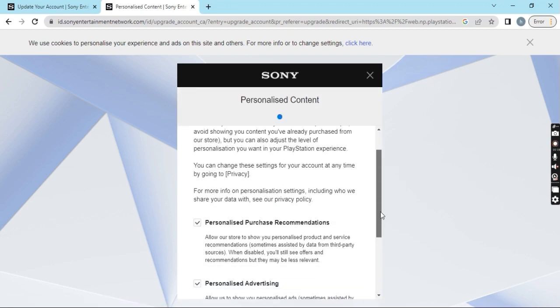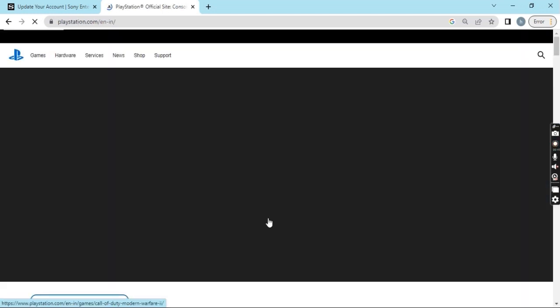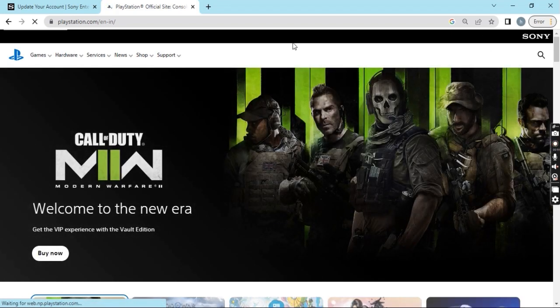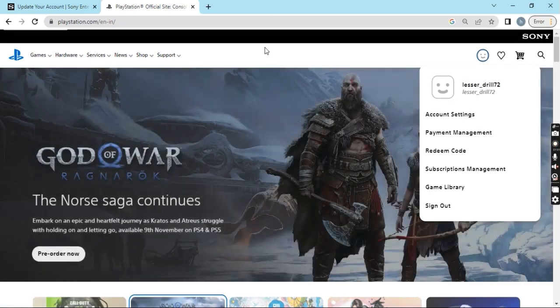Here, PlayStation will ask about personalized content preferences — whether you want personalized ads or not. You can check or uncheck based on your preference and confirm. After that, I have now logged in to PlayStation with my user ID, as you can see on screen.